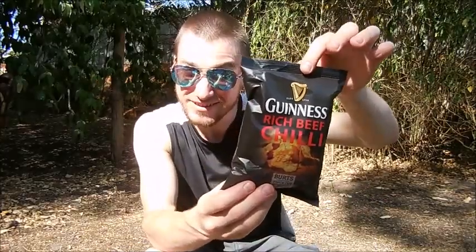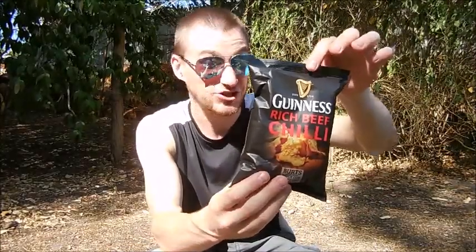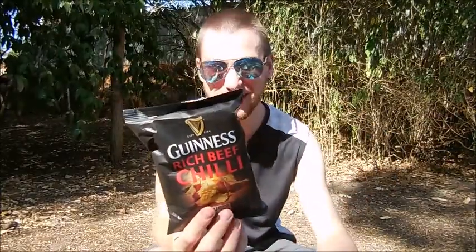G'day fellow chilli lovers, it's Capsaicenoid again. I'm here with yet another chilli product review for you guys today, and yes, it is potato chips. But it's potato chips unlike any other you've ever seen or could even dream of. Guinness — yes, Guinness and chilli flavoured potato chips. And beef. You've got to add the beef in — beer, meat and chilli, what else could a bloke ask for.